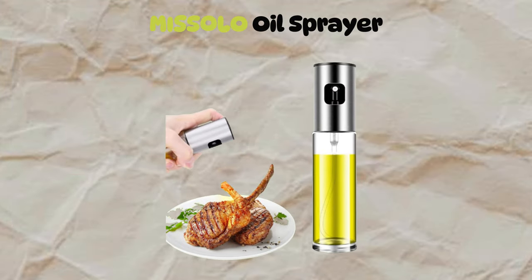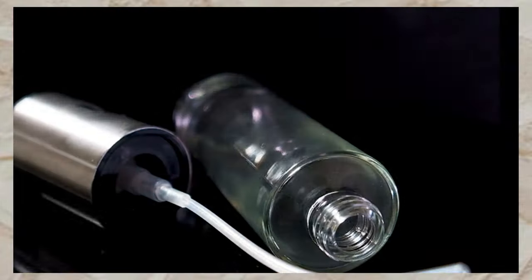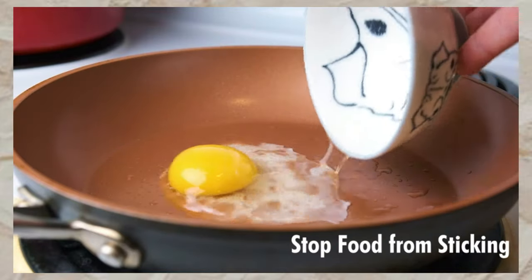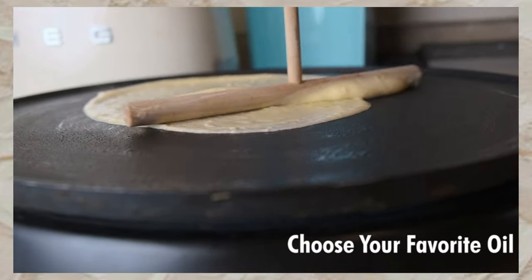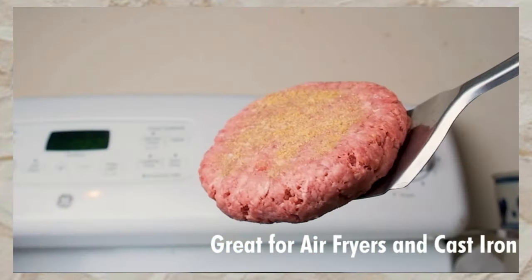Next, we have the Misilo Oil Sprayer — a 100-milliliter dispenser with a stainless steel cap. Transparent design for oil control. Made of food-grade glass and 304 stainless steel. Portable and easy to use for cooking, baking, and more. Remember not to overfill for optimal spray performance.